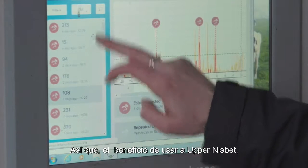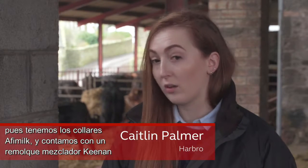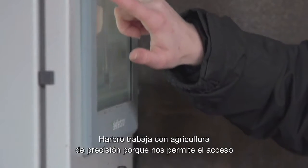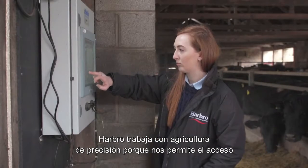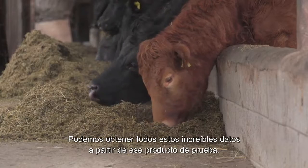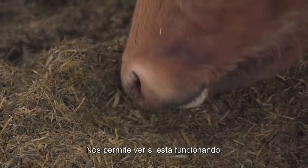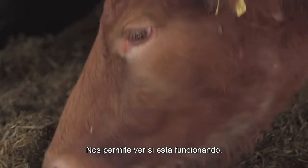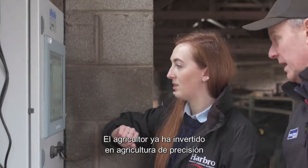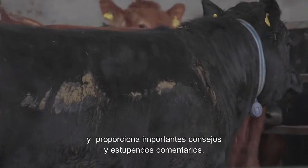With the benefit of using Upper Nisbet, all the commercial systems are already in place — we have the AFI milk collars, we have the Keenan mixer wagon and we have the Richie beef monitor crates. Harbro works with satellite farms because it allows us access to all this technology so we can trial products, get amazing data from that test product, and see if it's working. The farmer can see if it's working too, and as he's already invested in the satellite farms, he provides great advice and great feedback.